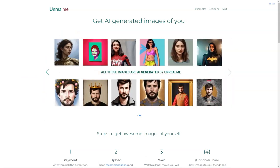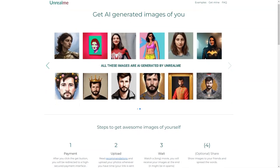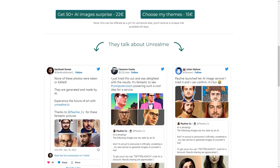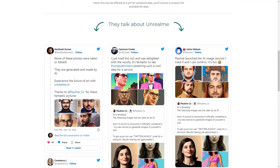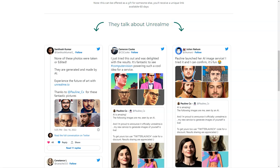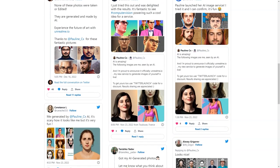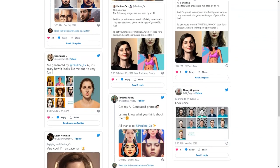Unfortunately, there are no refunds if the error is on your side. But if you are still waiting to receive your generated images within 24 hours, you can contact the Unreal Me team and they will assist you. And if you have any specific needs or suggestions, you can get the team to discuss them. Your photos will only be used to create the images and will be deleted after 30 days. The generated images will also be deleted after 30 days unless you request deletion before then.